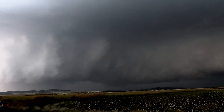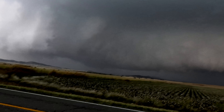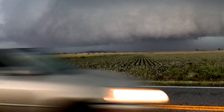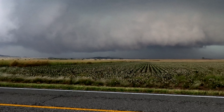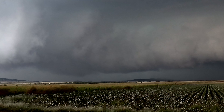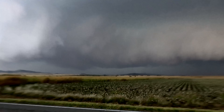I think these guys are trying to get northeast of it, but it's going to touch down right in the middle. Look at that lowering — it's going to be a monster wedge. Oh my God, this is crazy. There comes a huge storm.